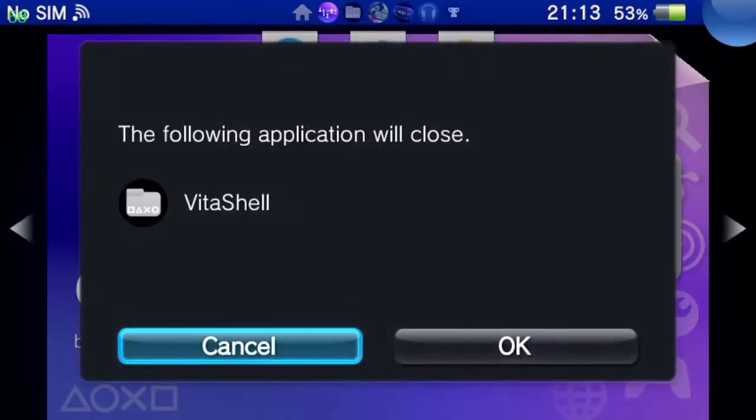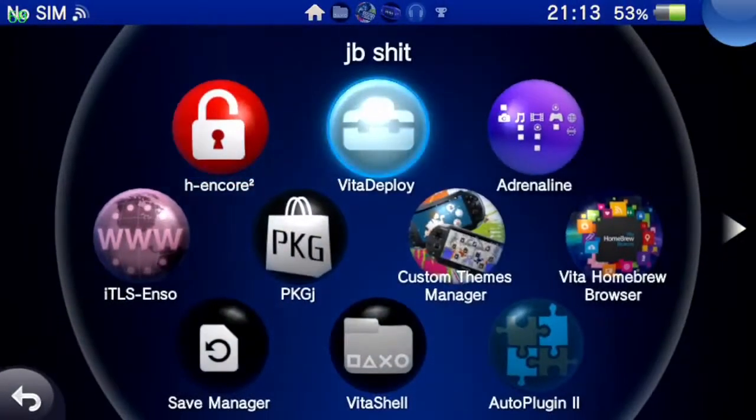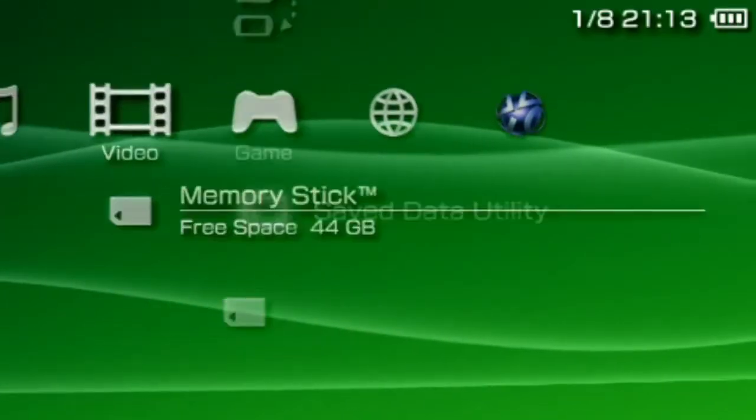Adrenaline is like a PSP menu, an emulator — I don't really know what to call it honestly. I don't know the magic behind it, but it works really, really well. It looks just like the PSP — I mean, seriously.